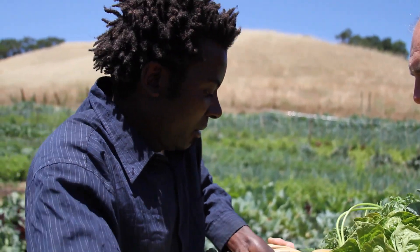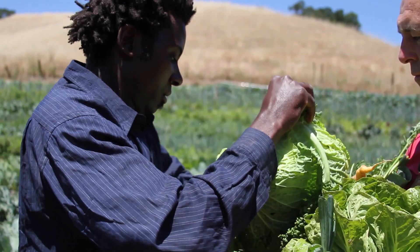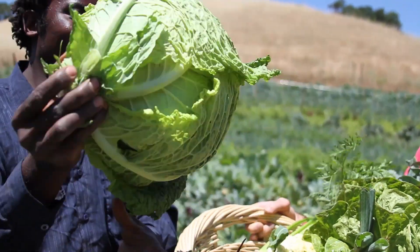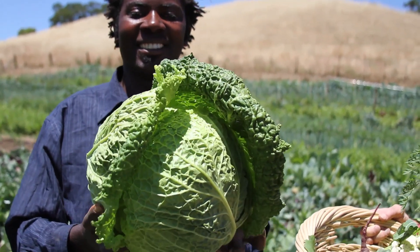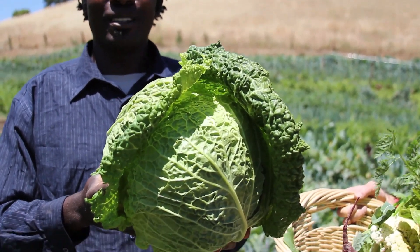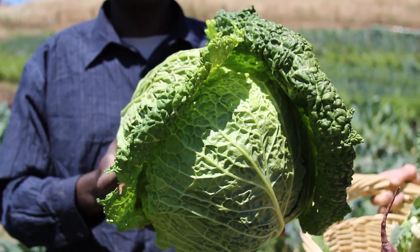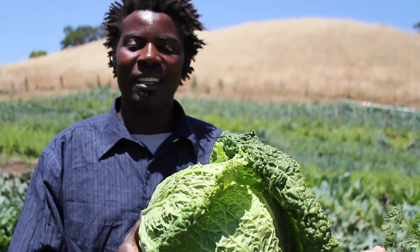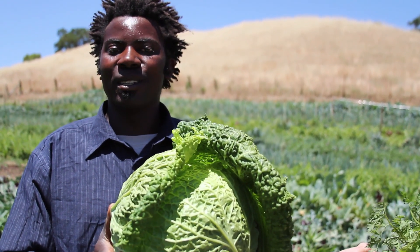This is cabbage — wow, it's like the size of a basketball! Yeah, this is all because of the effort we are putting in: bio-intensive farming, adding enough compost in the soil, and digging the soil well. Towards the end you get beautiful results.